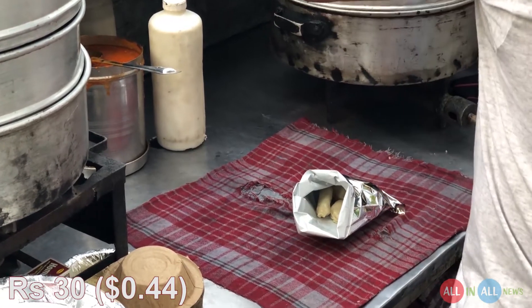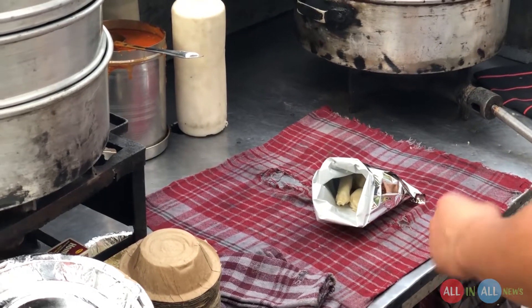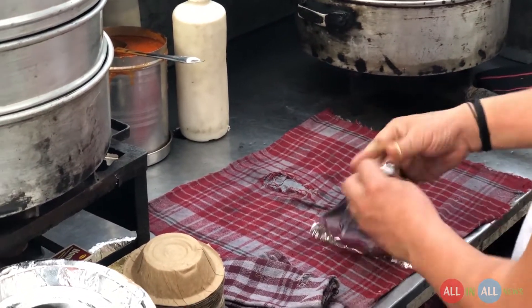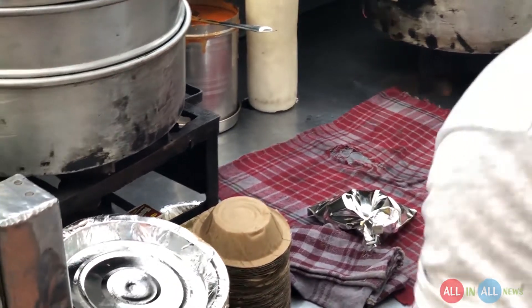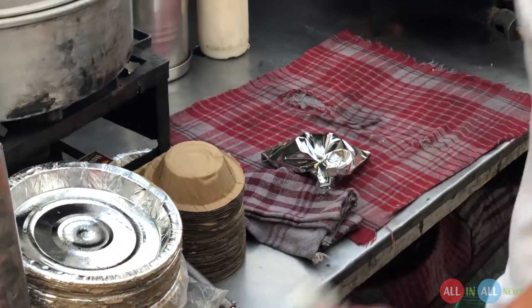On the left side there is a non-vegetarian momos, which is meat momos, and on the right side there are two kinds of momos — cheese momos and vegetable momos. Look at this, my half plate is almost packed.